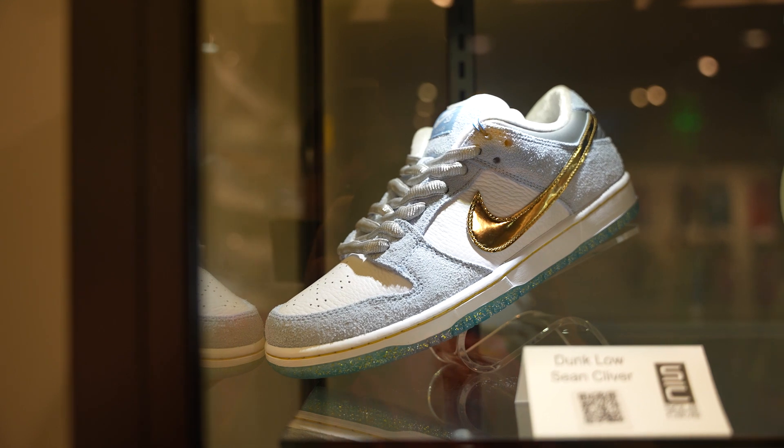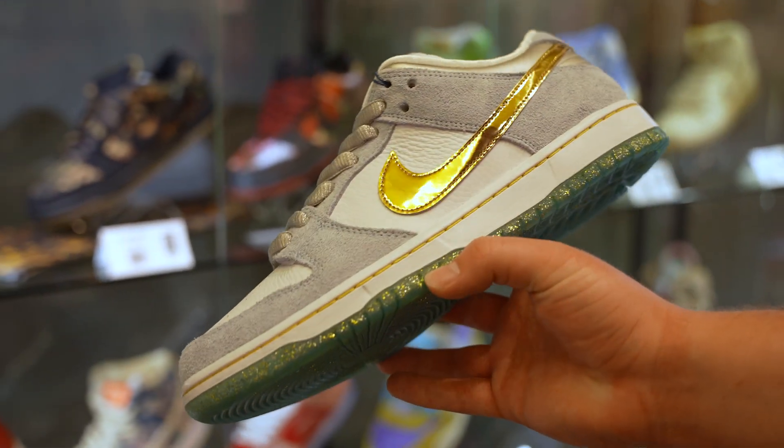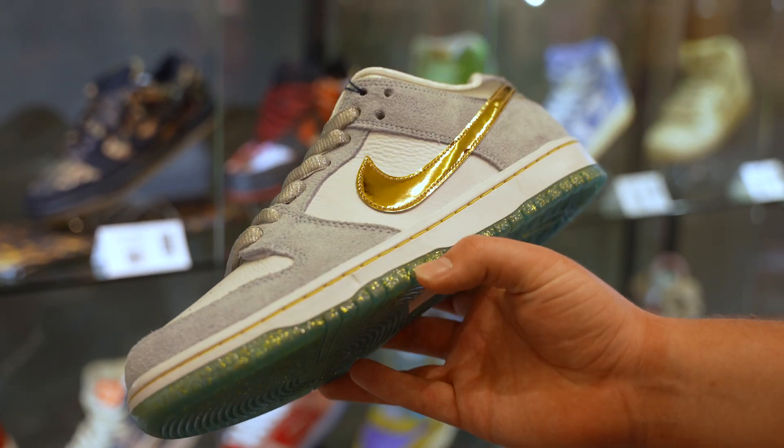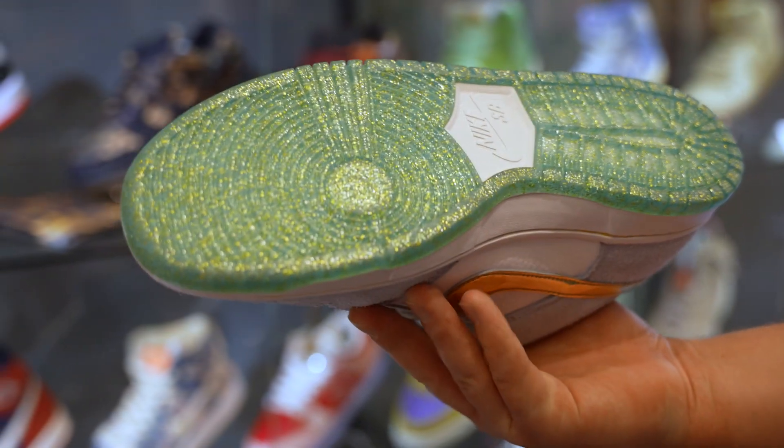We've got the Sean Cliver Dunks. Very, very exclusive colorway that came out — very popular. Great materials, very long suede, shiny gold. The bottom's all speckled with that gold flake. Gives it a really nice touch.